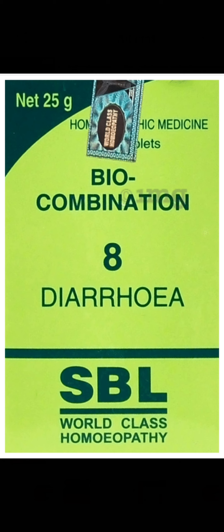It is indicated for diarrhea, nausea, vomiting, abdominal pain, white coated tongue, and weight loss. SBL Biocombination 8 tablet is indicated for thin watery stools with undigested food, which can be a symptom of diarrhea.